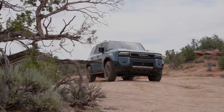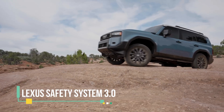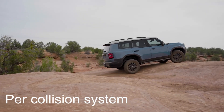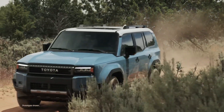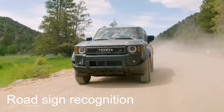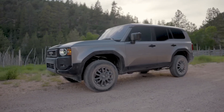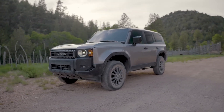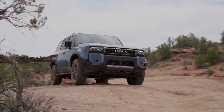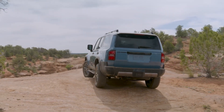Safety reigns supreme in the 2024 Prado. It arrives equipped with the Lexus Safety System 3.0, a comprehensive suite of safety features. This package includes a pre-collision system, dynamic radar cruise control, lane tracking assist, lane departure alert with steering assist, and road sign recognition. This technology works together to alert drivers to potential risks, maintain safe distances, and ensure lane adherence.